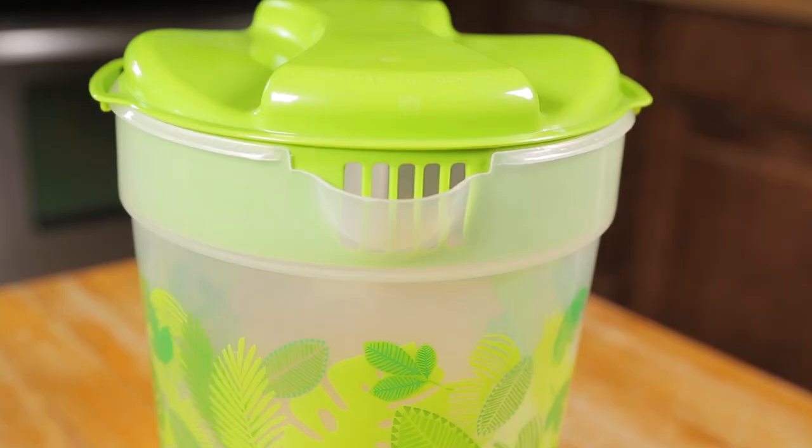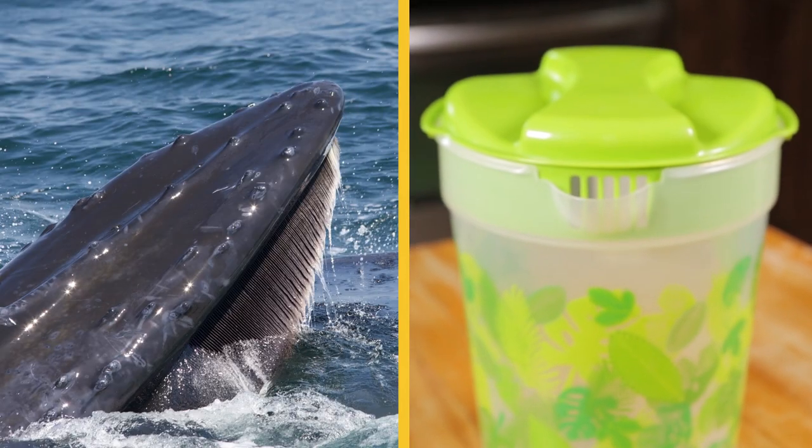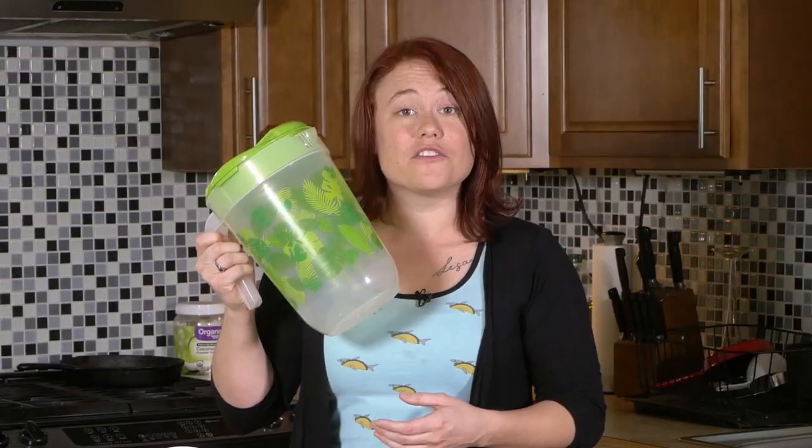Here's another example. The biomimicry piece isn't the actual body of this item, but this kind of strainer on the lid. This looks just like baleen that we see in some whales, and also other filtration systems like we see in flamingos. A perfect example of biomimicry right here in the kitchen.